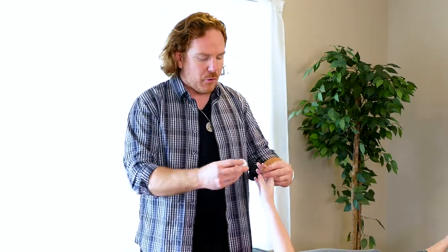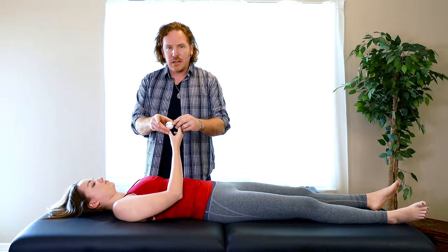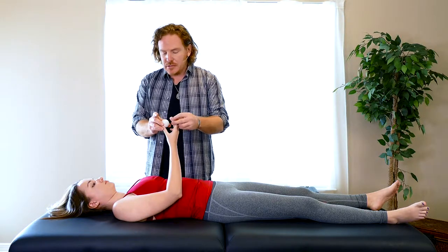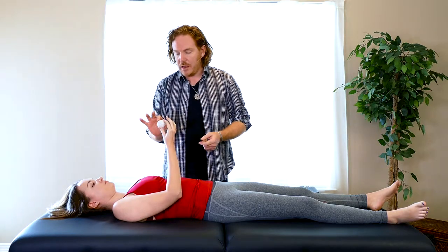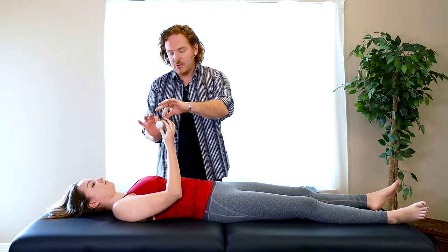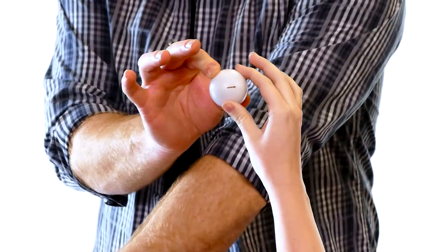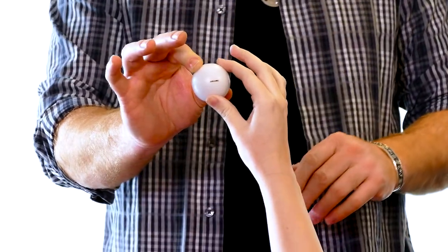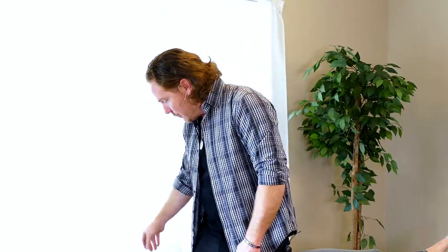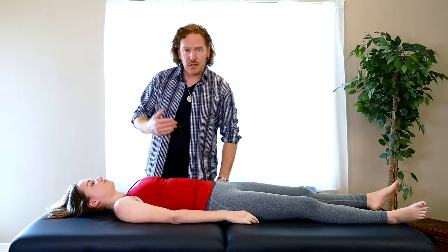I want to show you with the use of this simple little five or six dollar device you can get online — it has a battery, a sound device, and a light device. As you can see, it's producing light and making a sound. Just like a battery, there's a positive and a negative. I'm going to have her hold the positive side. She's holding the positive diode; I'll hold the negative. There's no connection here — but as soon as I touch her, we get a connection anywhere on her body. The point is to show you that when we touch two spots, we get a circuit.